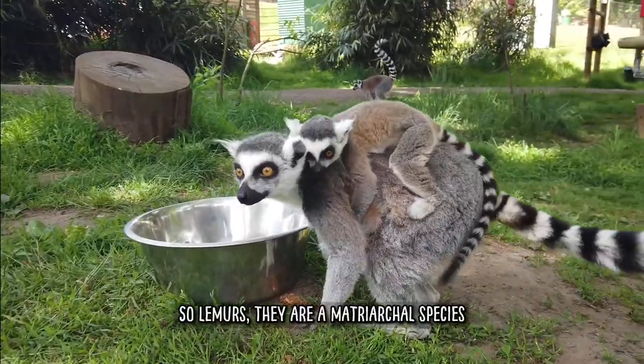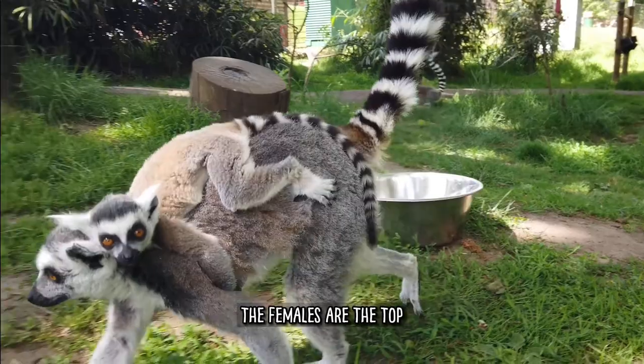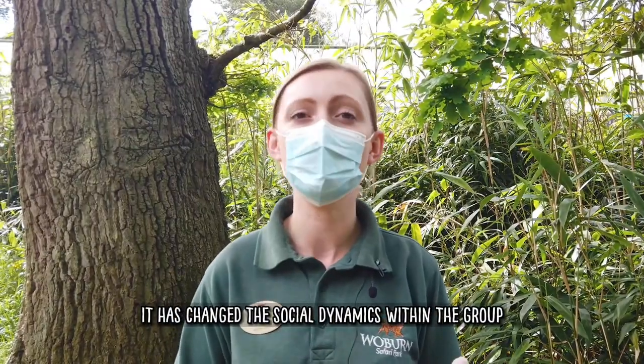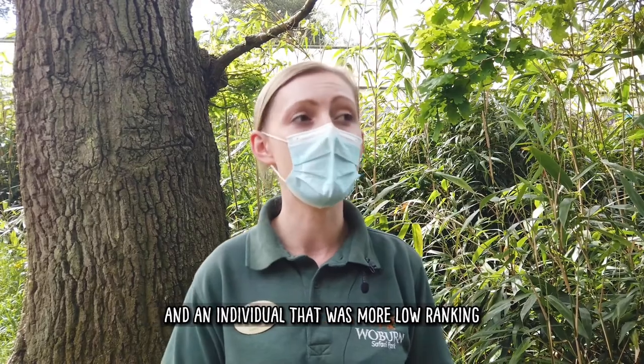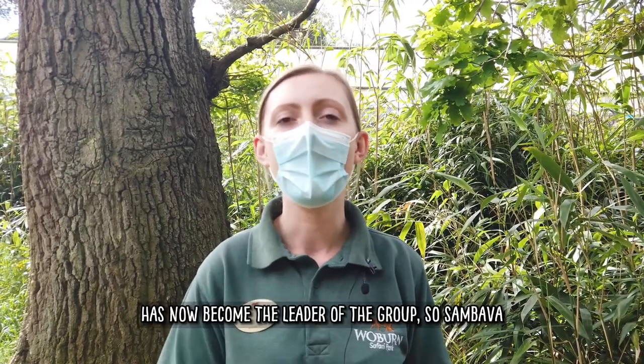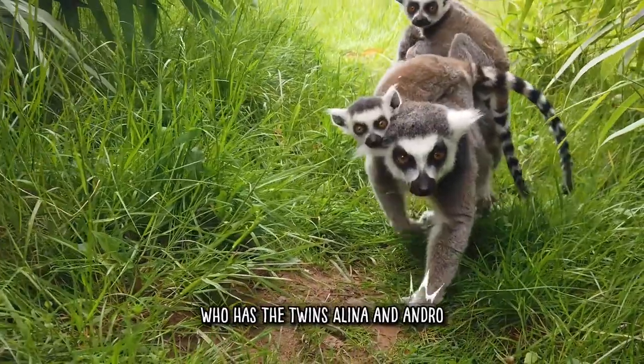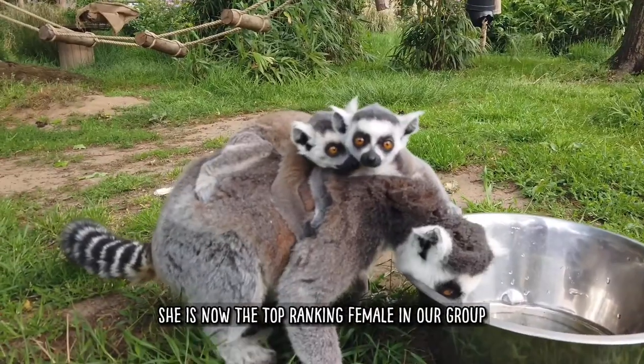Lemurs are a matriarchal species, so the females are at the top — the leaders of the group. And since we've had the little babies, it has changed the social dynamics within the group, and an individual that was more low ranking has now become the leader of the group. Sambava, who has the twins Alina and Andro, she is now the top ranking female in our group.